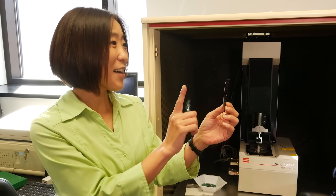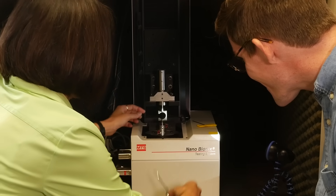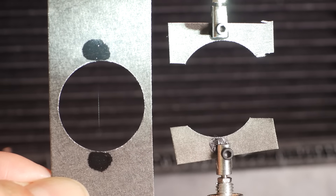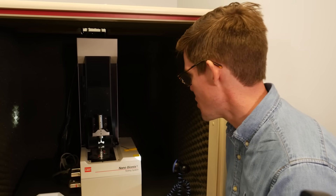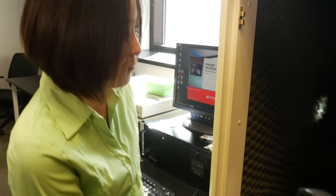Dr. Hayashi doesn't just study how spiders evolved — she also studies silk's mechanical properties. She unweaves single silk strands by hand and mounts them into a special machine to test how much pulling it can take before it breaks. The only thing connecting the two clamps of the machine is that silk fiber. Almost nothing we humans have invented is as strong, as stretchy, or absorbs energy as well as some spider silks.